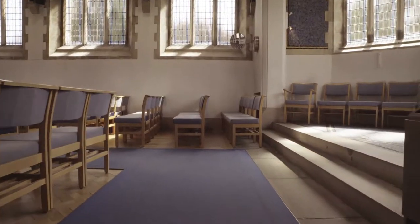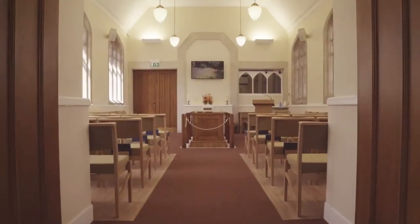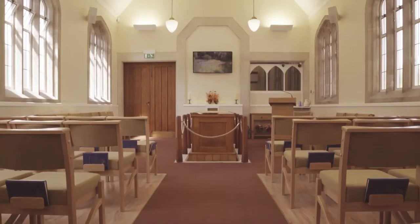There are two chapels at Bournemouth Crematorium. The East Chapel, which is almost 80 years old, is the larger one, seating up to 100 people. The West Chapel is more intimate for those smaller congregations.